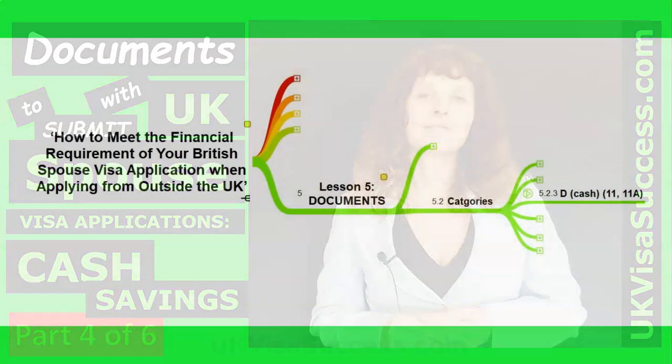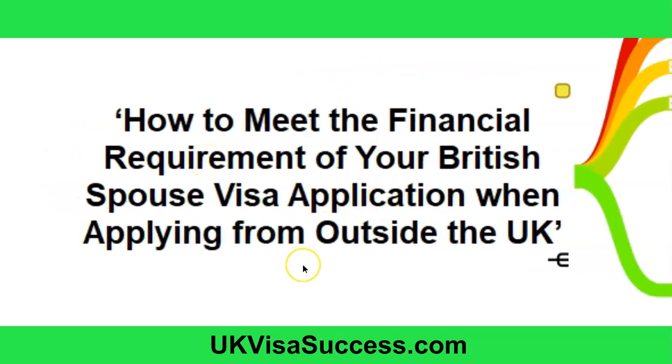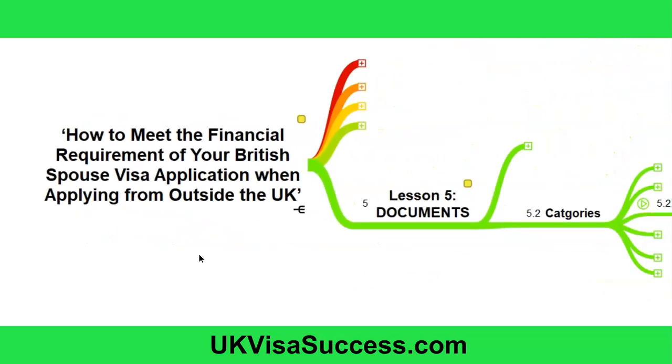Before I start, I wanted to let you know that this particular video is an abstract from the 'How to Meet the Financial Requirements of Your British Spouse Visa Application When Applying from Outside the UK' online course. This course consists of five lessons explaining how to meet the financial requirements. This requirement causes lots of grief and lots of refusals because people do not understand which documents they need to provide or how to prove they meet it. If you'd like to know more about this online course and get instant access, you're welcome to click the link below this video.